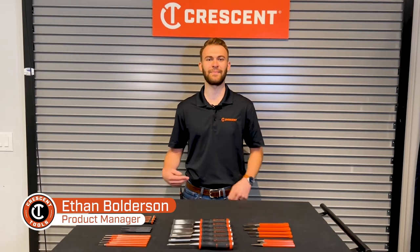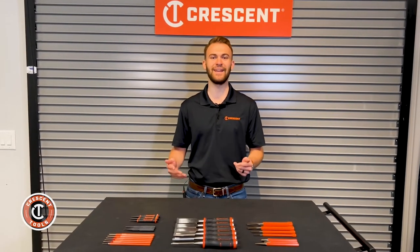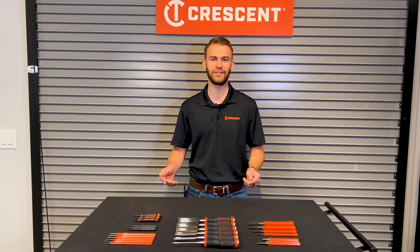Hi, I'm Ethan Bolderson, product manager for Crescent Tools. I'm excited to tell you about our newest addition to the Crescent shaping family, punches and chisels.